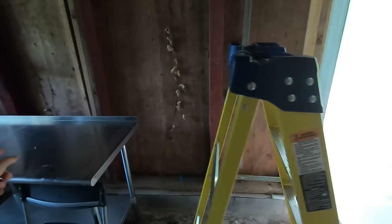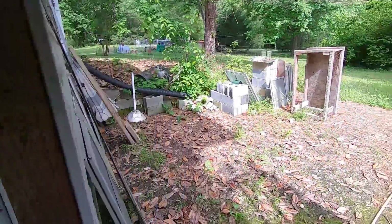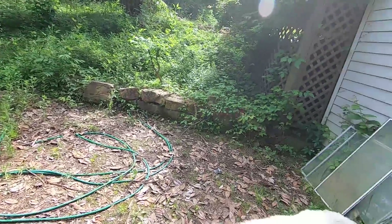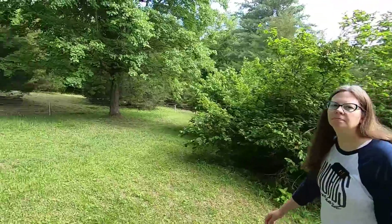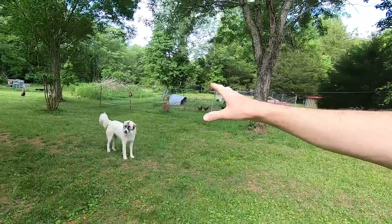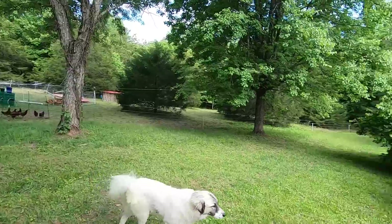I guess we could just use those two tables. My plan is today to get everything set up and tested and make sure we're good to go for Saturday, so that way if we're not, I have tomorrow to fix things — to adjust. I think we're probably just going to do the processing right here.